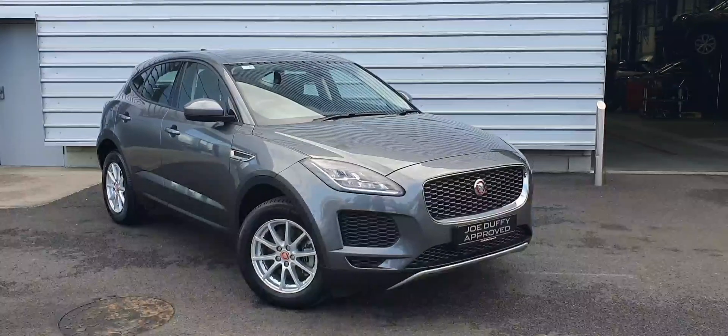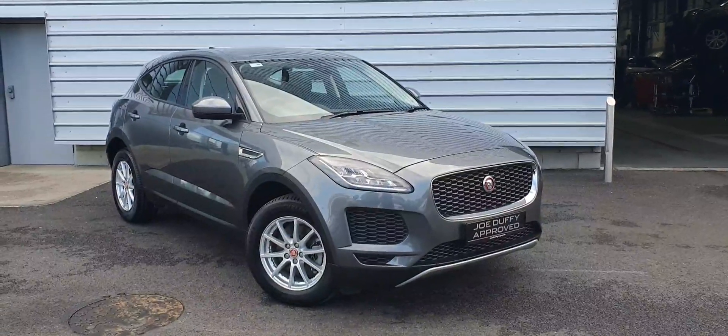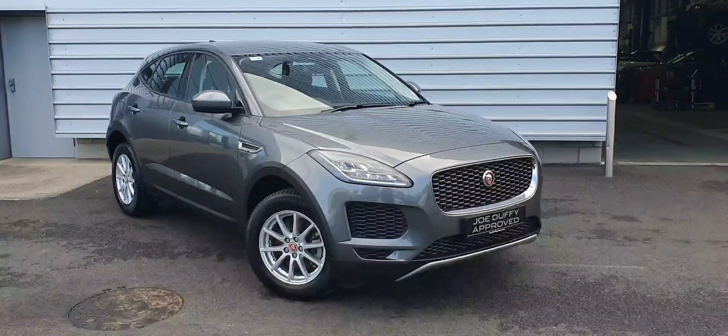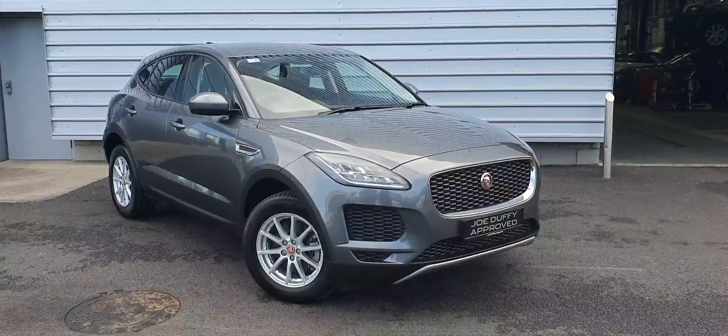Good afternoon and welcome to Joe Duffy Jaguar. Today we have a 2018 Jaguar E-Pace finished in chorus grey. This vehicle features front and rear parking sensors, reversing camera, and full LED headlights.